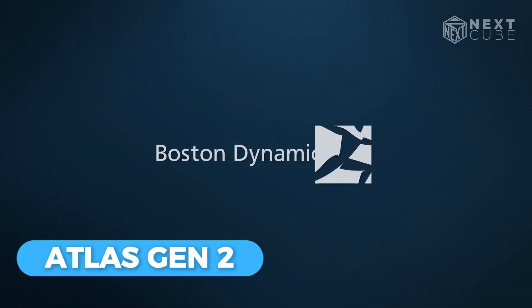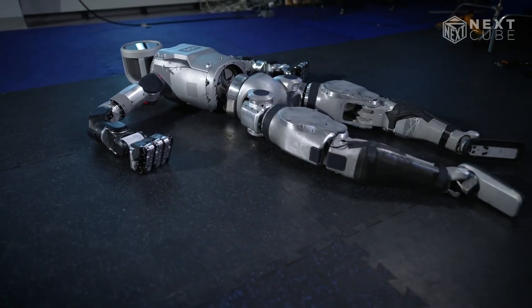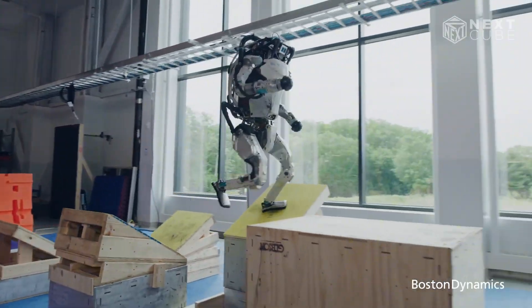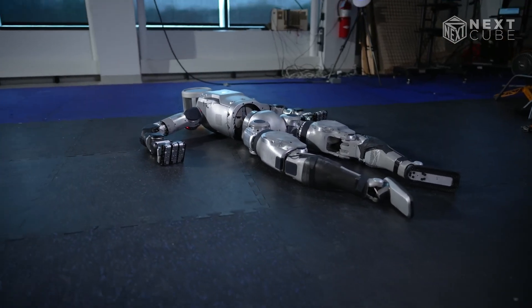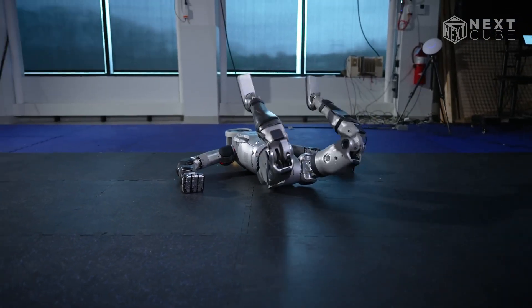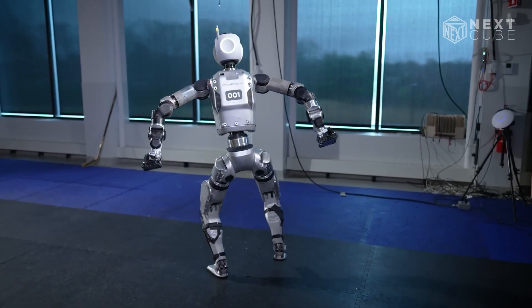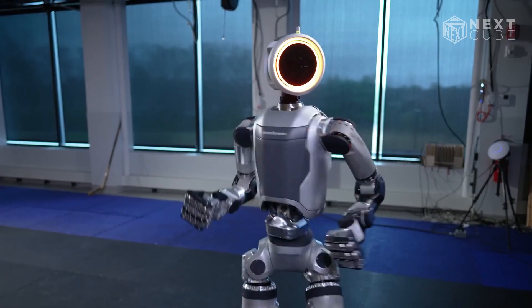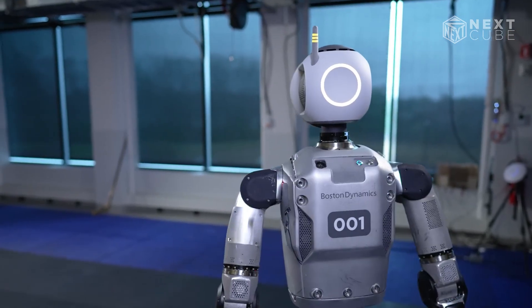Atlas Gen 2 by Boston Dynamics, a pioneer in humanoid robots, has made a huge impact with its hydraulic actuators. As one of the first robots to walk, the initial Atlas Gen 1 was incredibly advanced, capable of dynamic movements like flips and various tasks. Now Boston Dynamics is focusing on Atlas 2, which will use electric actuators instead. These new actuators will improve the robot's ability to handle tasks in human environments. The development of Atlas 2 is eagerly awaited, as it promises to take humanoid robots to new levels of functionality and usefulness.